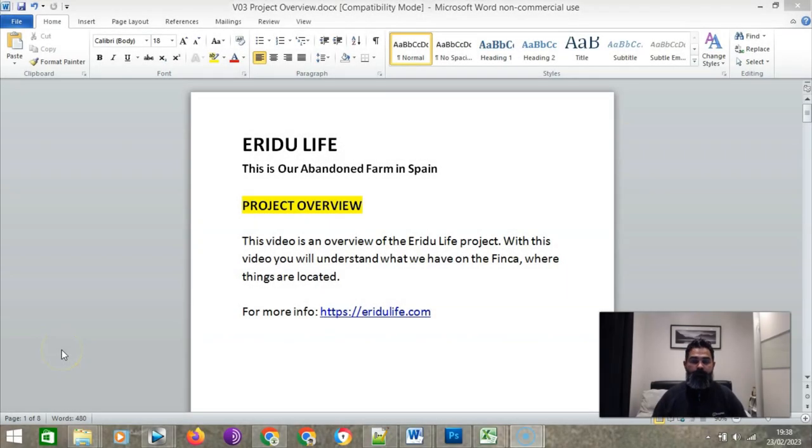Hello everyone, welcome to this video. My name is Ricardo Santos, and this video is an overview of the RedoLife project. I think it's important to do this video right at the beginning of the channel, because this video is going to be a sort of guide for the future content.